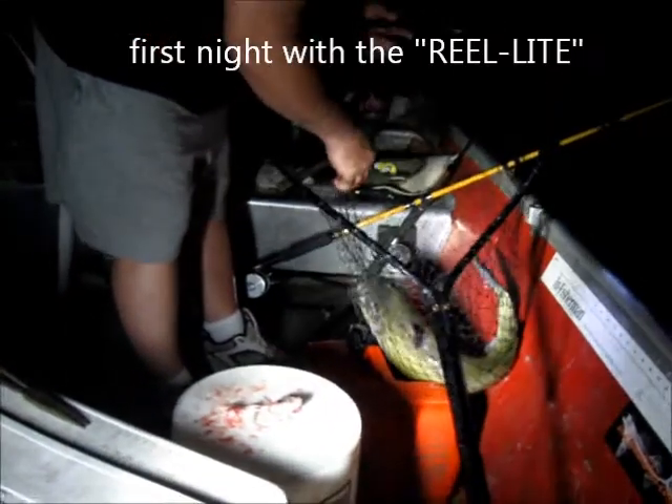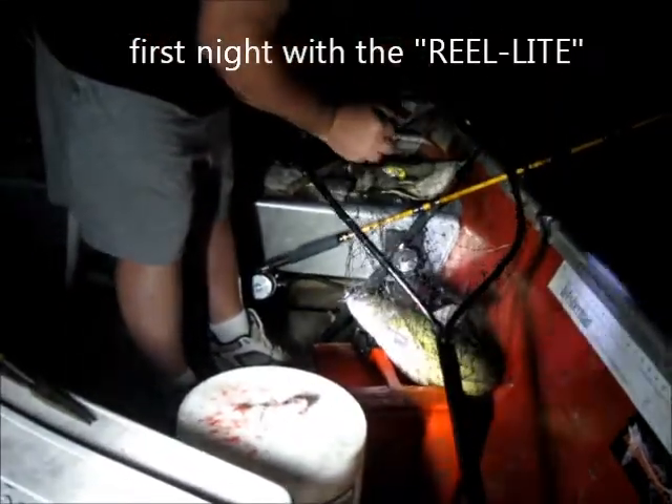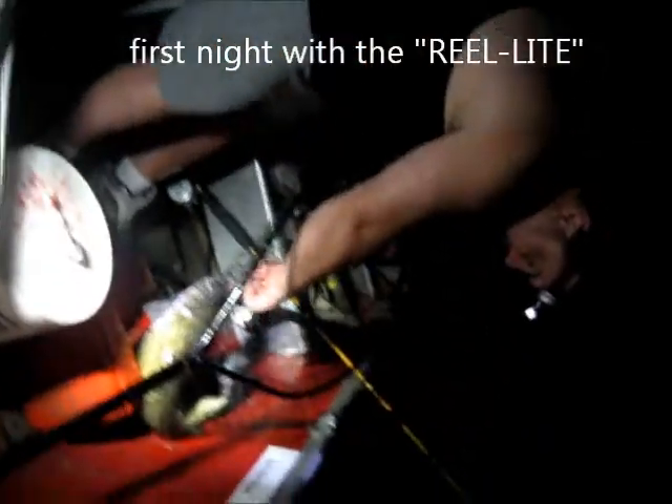Rolling? Yep. Okay, Bob. Here you go, man. This is the first cat of the night with your green light that you gave me today.